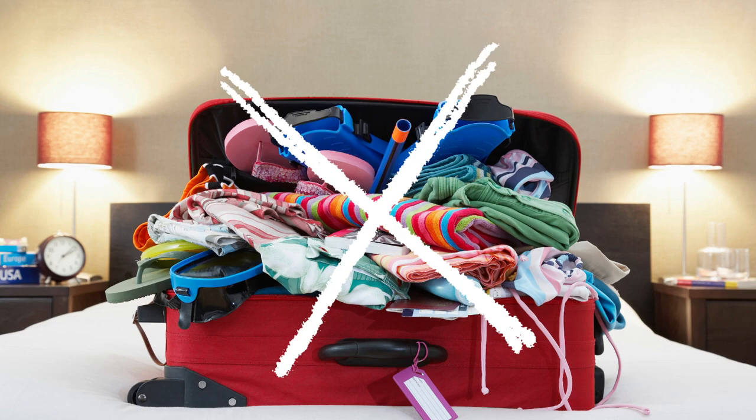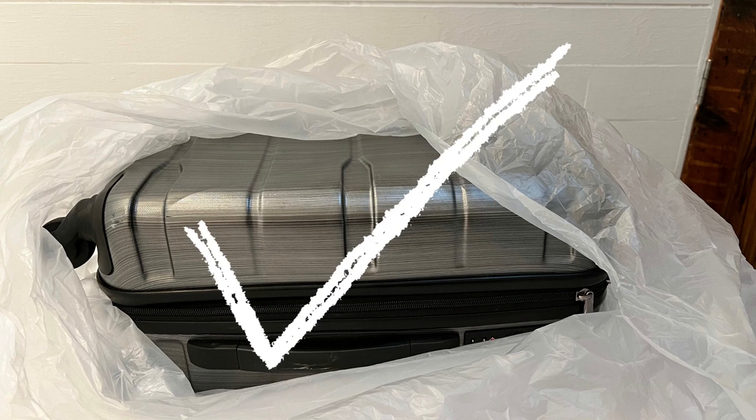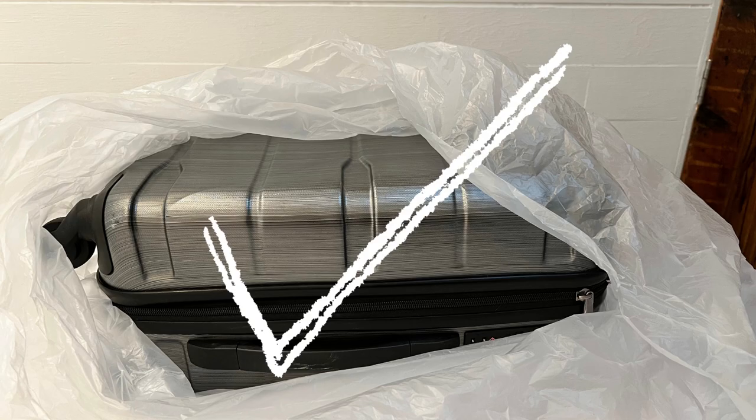Number four: even if you don't see any bedbugs, keep your luggage off the bed and in plastic bags. You can pack some large plastic bags in your luggage, and once you get to your room, place the luggage into the bags. Even though this might be inconvenient for getting in and out of your luggage quickly, it's an essential step in prevention.